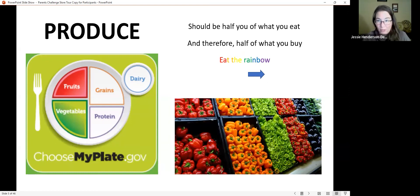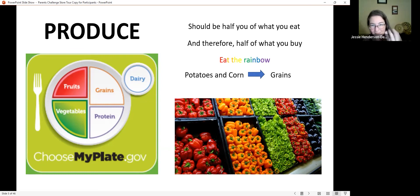The second rule is to eat the rainbow. Potatoes and corn do not count as produce — they're mostly carbohydrates and count more as grains. When you walk into the produce section, instead of thinking about what your kids will eat, think about getting different colors: greens should be the main one, plus some reds, oranges, blues, and purples throughout the week.